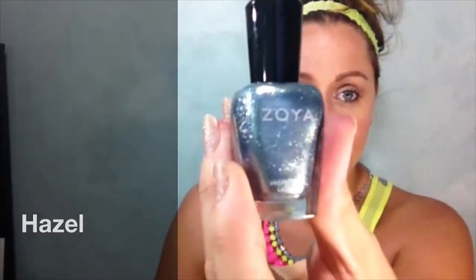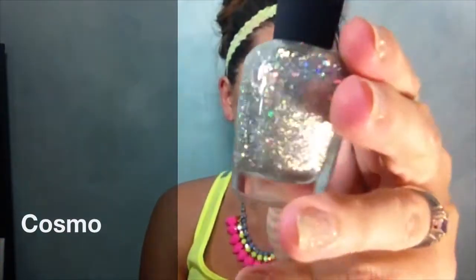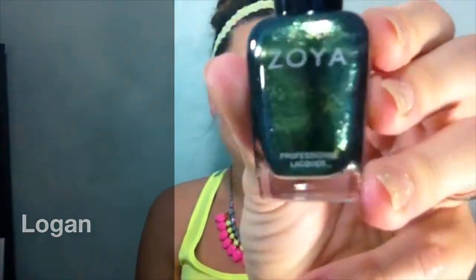Let's do Zoya next. This was the box I was most excited about. I'm gonna go through the polishes kind of fast because otherwise it's gonna take forever. I got Hazel. I got Monet, which is a pink with multicolor sparkle. The one I was most excited about is Cosmo, which I think is gonna be my replacement for that NYX polish — this is in their Pixie Dust line. Then I also got Serena, which is this pretty hot pink color. I got Logan, which is a blue-green that has a shift to it.